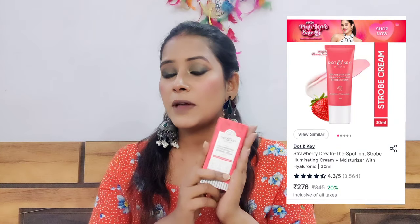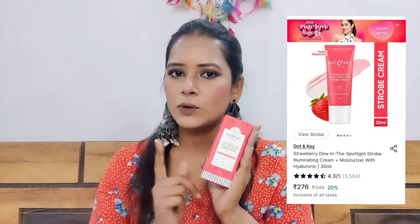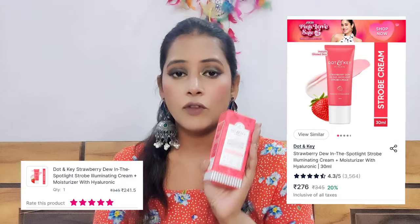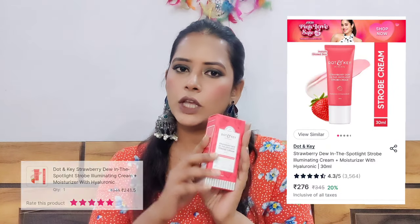This is Dot & Key Strawberry Dew in the Spotlight Strobing Cream. It is a very good product — I have heard great things about it and I am very excited to try it. Its price is Rs. 345, and I will display the offer price on the screen.